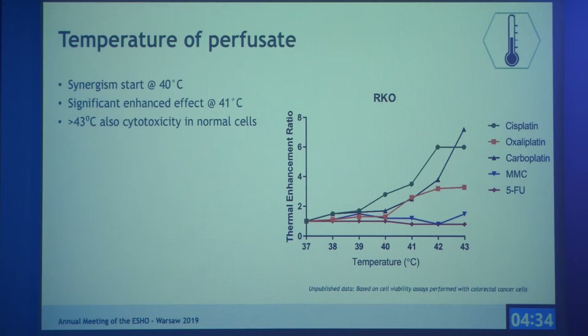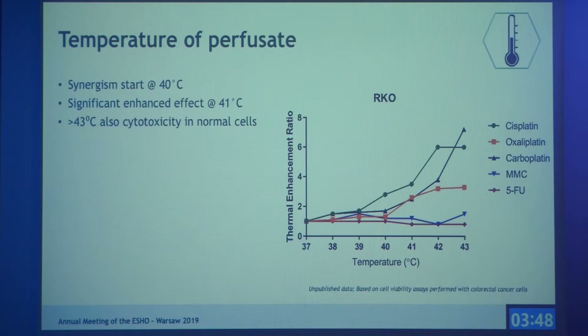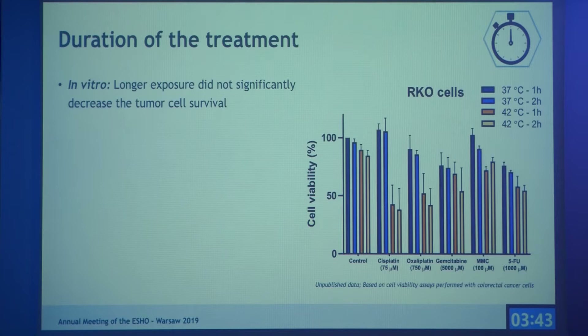For temperature, we performed in vitro lab studies with RKO cells, a human colorectal cancer cell line, exposing them to different temperatures from 37 to 43 degrees with the five most commonly used HIPEC chemotherapeutic drugs. The thermal enhancement ratio clearly increases from 40 degrees, becoming significant from 41 degrees. Above 43 degrees, cytotoxicity was also observed in normal cells. Therefore, temperatures between 40 and 43 degrees are preferable.